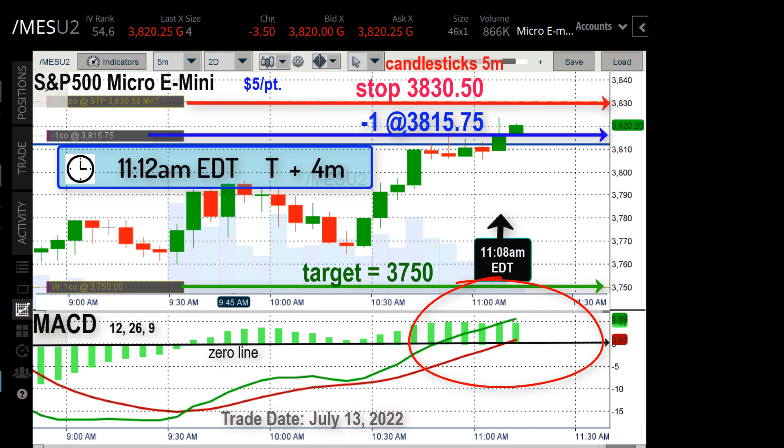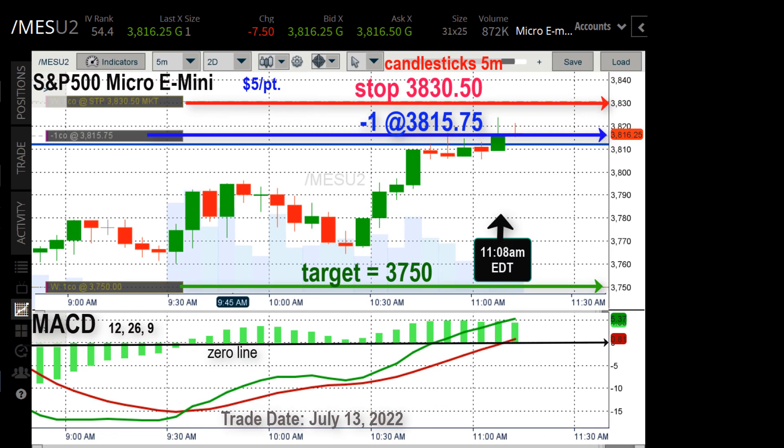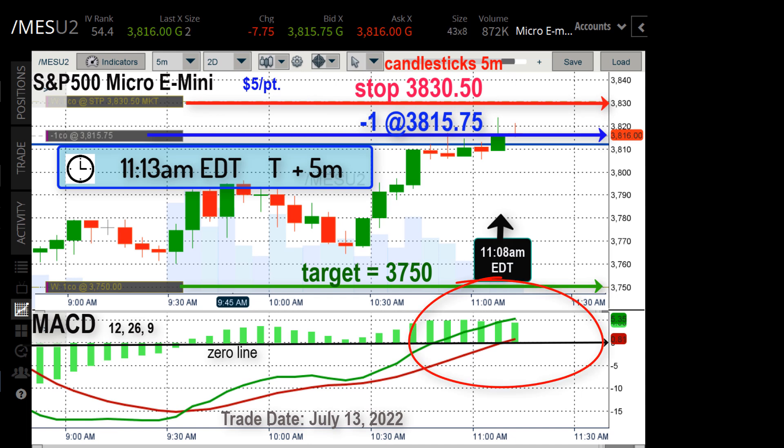And had you bought right now, you would be up three or four points. Instead, I shorted at 3815.75. Now to state the obvious, you're watching this video in the future, but on July 13th at 11 o'clock in the morning, that news this morning — inflation is at a 40-year high. The market's been going down for the last four or five months.